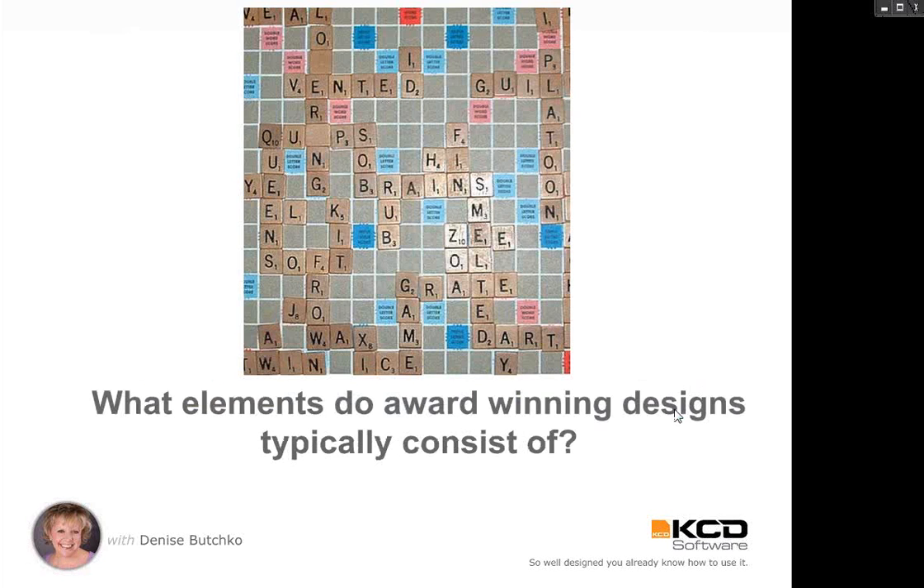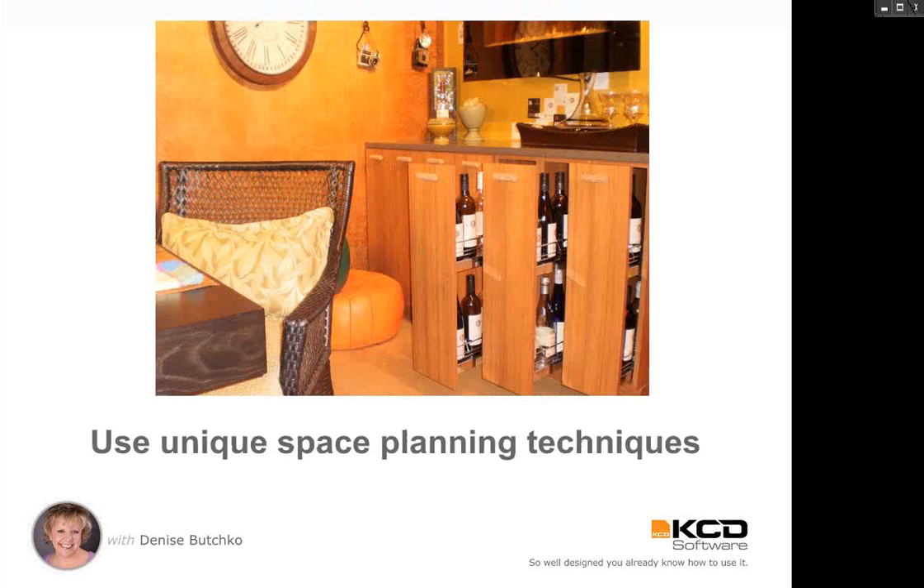What elements do award-winning designs typically consist of? We're going to talk about this from a design perspective as well as what the judges look for. Using unique space planning techniques — I pulled this picture of wine storage from the Kitchen and Bath show I attended a couple years ago. It's a slightly different use of space, and if you look closely, the handles are actually cork. I think that's pretty cool.